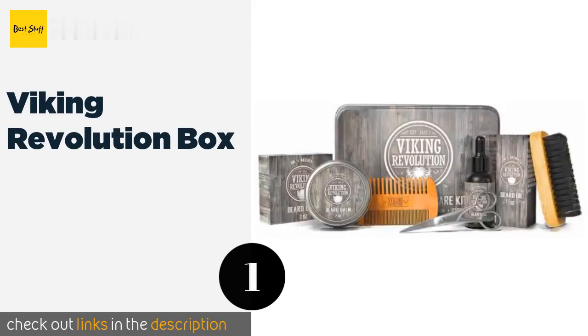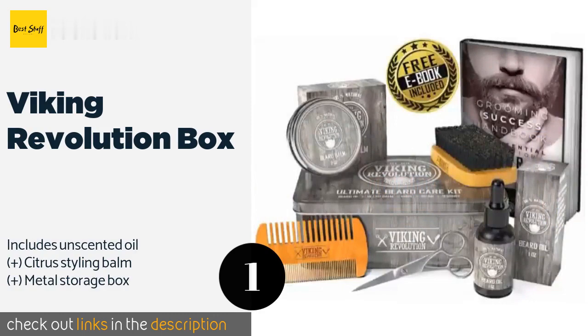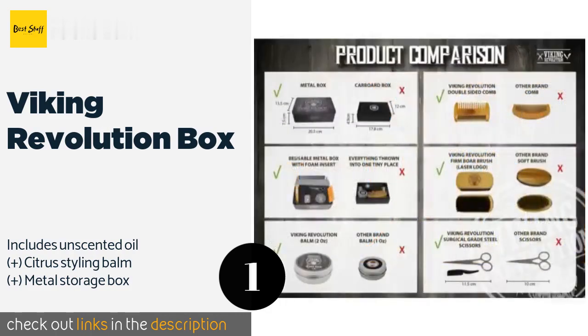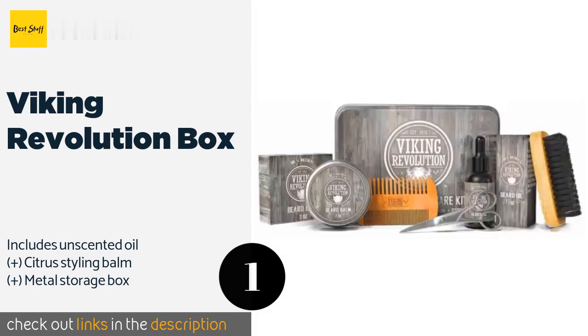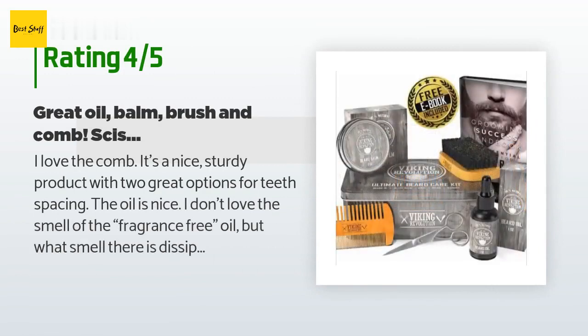The number one is Viking Revolution Box. The Viking Revolution Box is an affordable value option that comes with everything your beard needs. The wooden brush has boar hair bristles to smooth even the scratchiest of beards, and the double-sided comb will get out all of the tangles. This product is available on Amazon for $26 and has an average of 4.7 stars from more than 2,634 customer reviews.